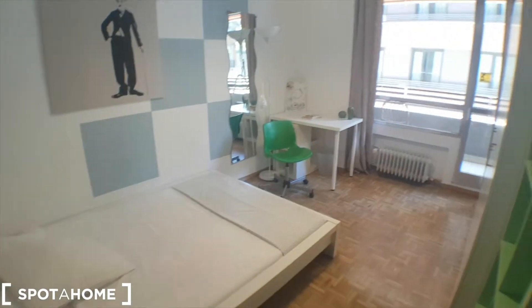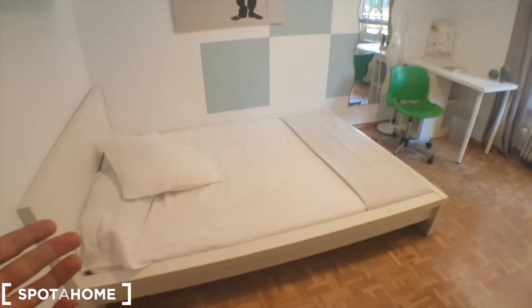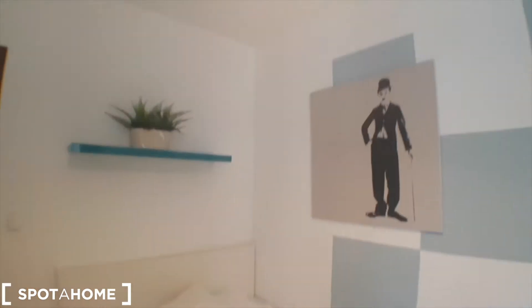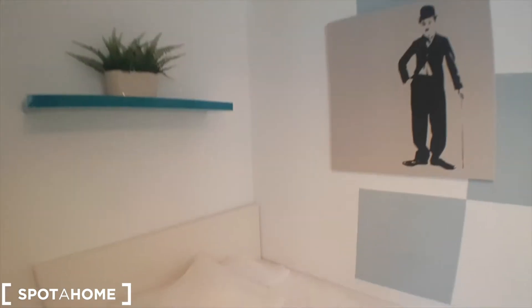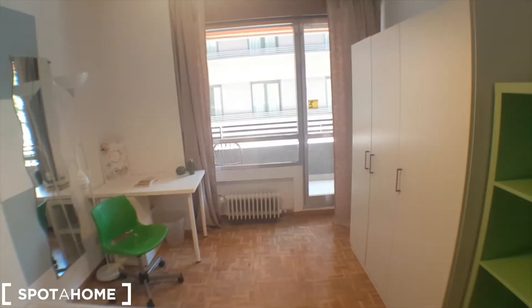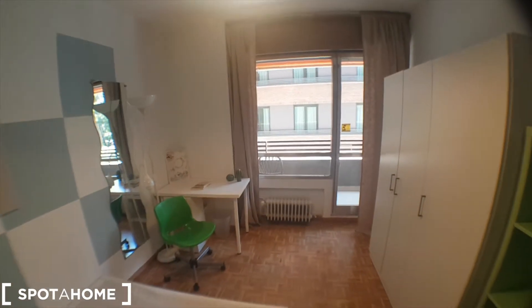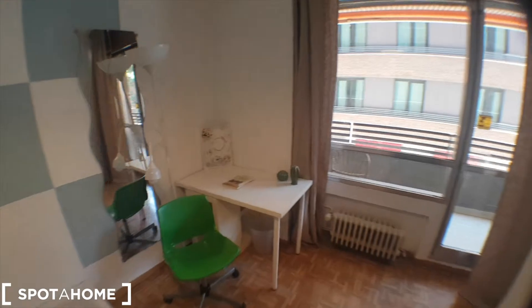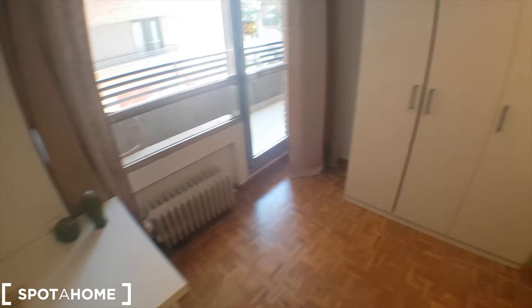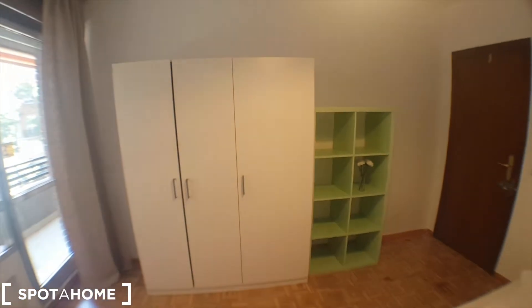So this is the entrance with a lock, like every room in the apartment, and we've got this amazing double bed with the picture, this desk, and a wardrobe.